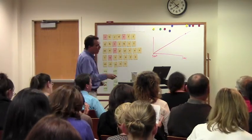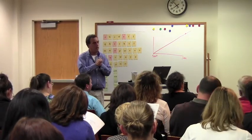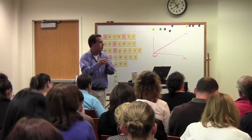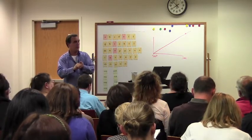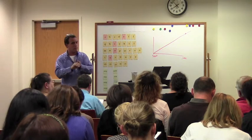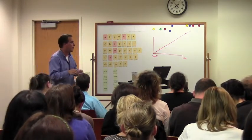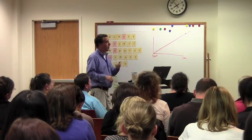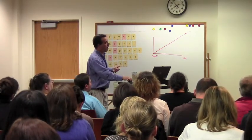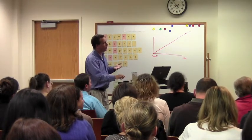Comprehension — we know, again, scientifically, from a research standpoint, how to teach kids so they can get fluent. We can teach them really good vocabulary strategies. Comprehension is a really much more difficult thing to teach, but we need to stay at it. And when we look at comprehension, we look at different strands.